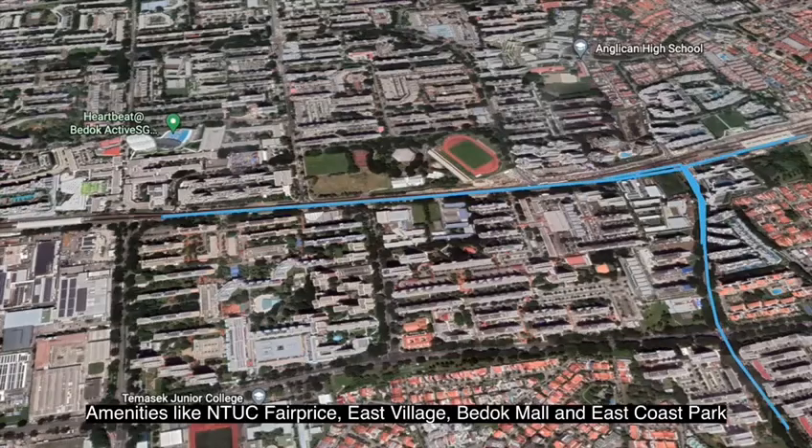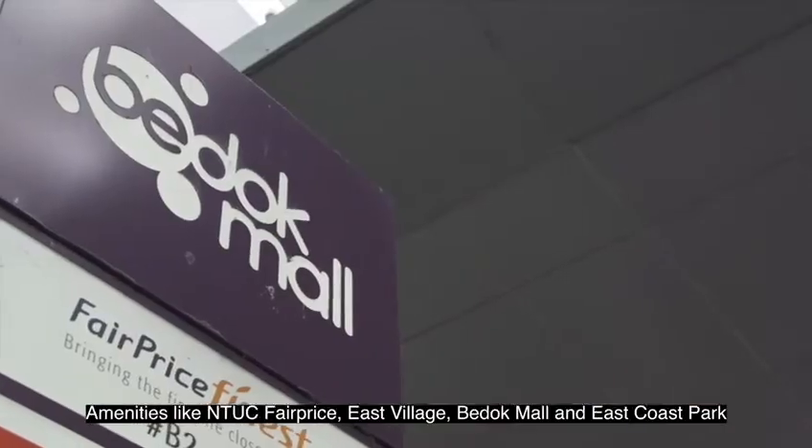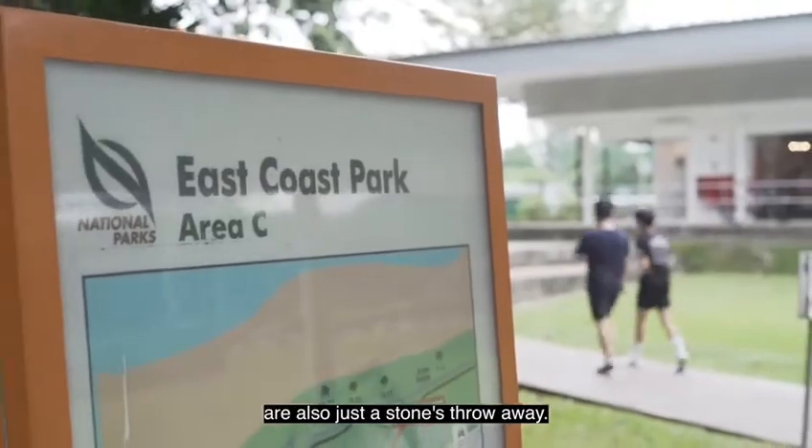Amenities like NTUC FairPrice, East Village, Bedok Mall, and East Coast Park are also just a stone's throw away.